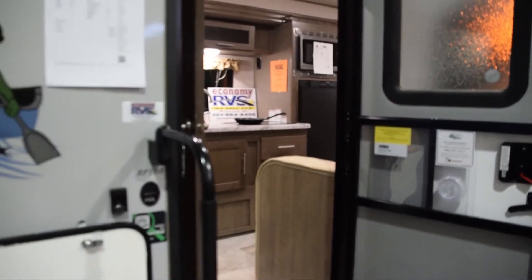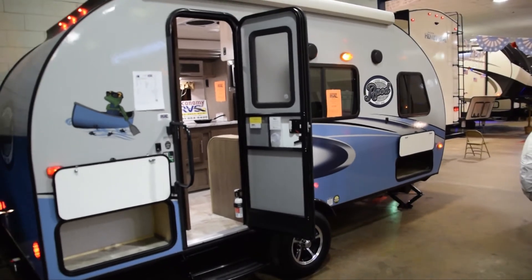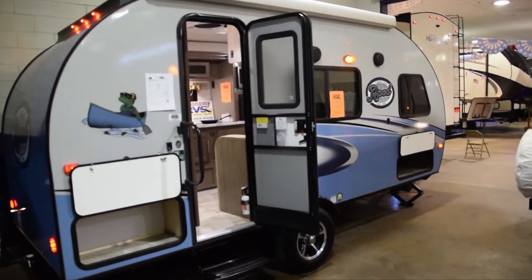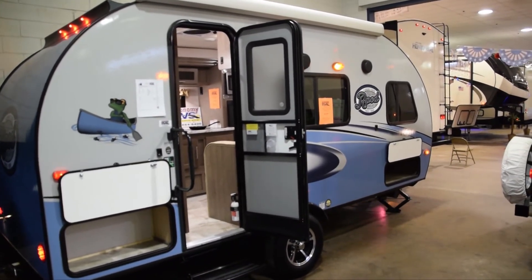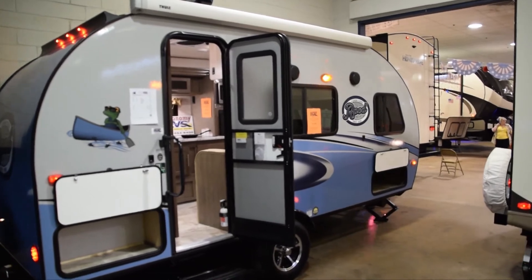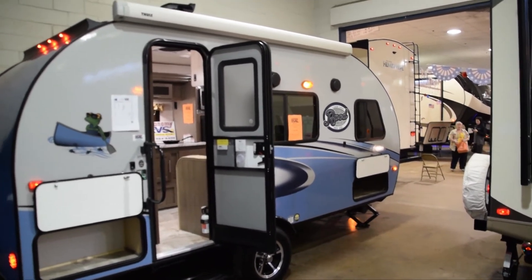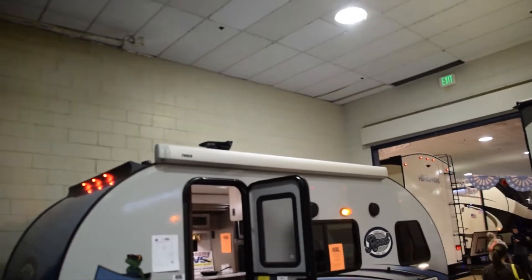This is the R-Pod Model 180. Out of all the models, this is my most favorite one. It's about 2,618 pounds. If you have anything around 3,500 or over to haul this — or at least 4,500 pounds or better — you're definitely better off.